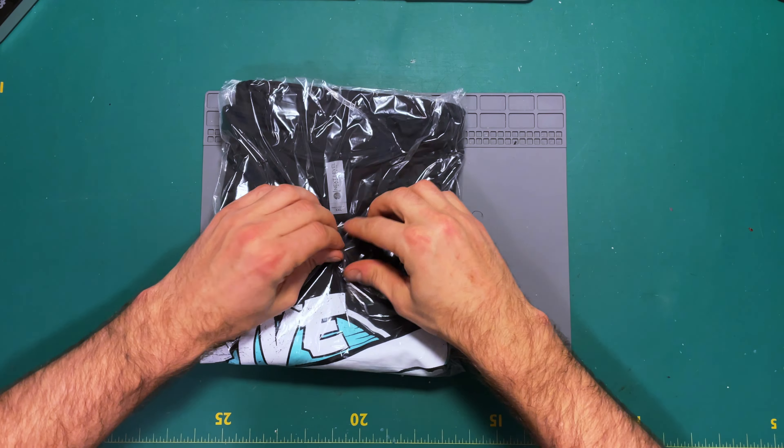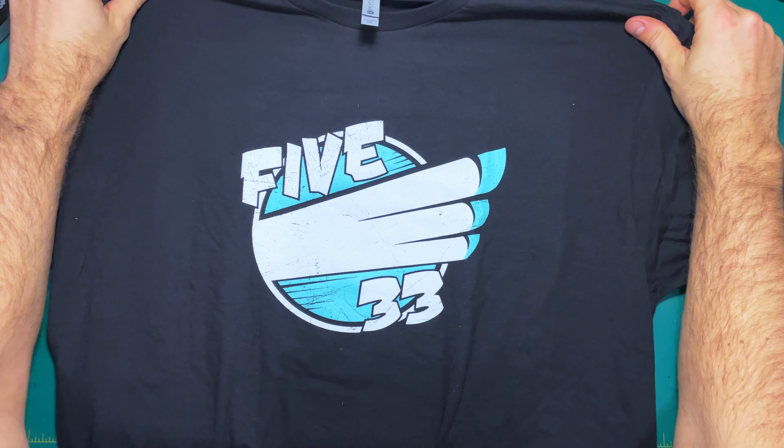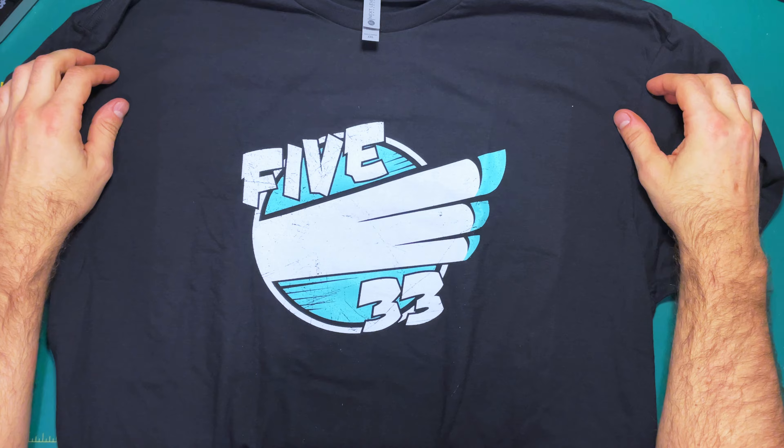The trusty t-shirt — 533. Now for the fun part, let's check out how much it's actually worth. Let's see here.